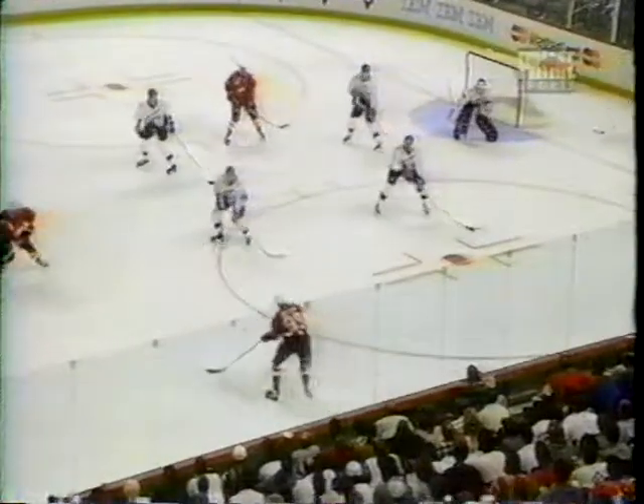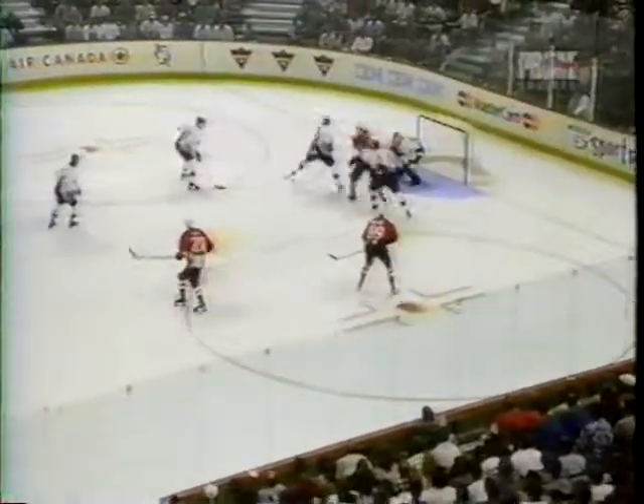Coffey shoots wide. Rebound, set up the middle. Shanahan shoots, deflected wide. Comes back over to Coffey on the left side of the power play to Brendan Shanahan. Shanahan to Gretzky — Gretzky sets up, he's got Shanahan. He shoots and a save by Mega. Rebound right in front.